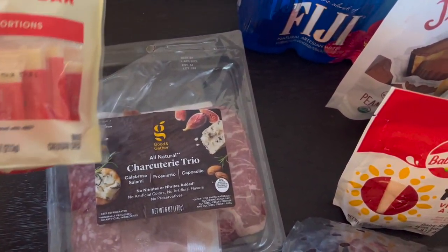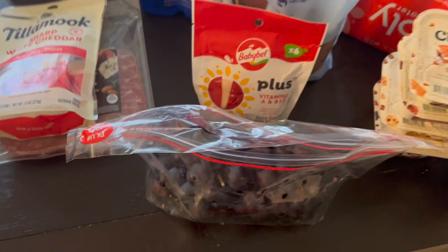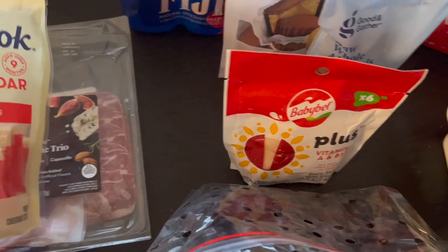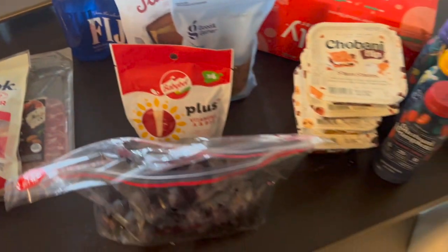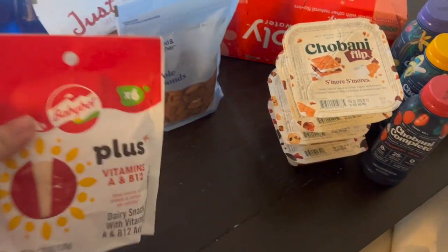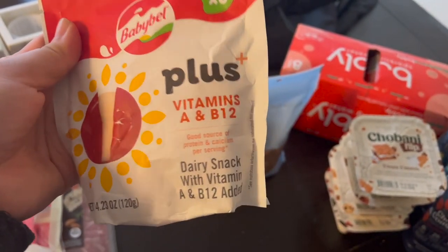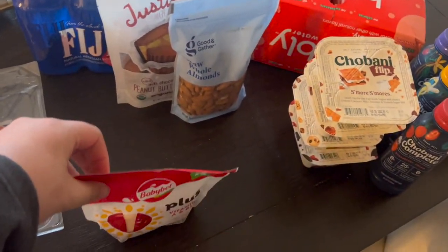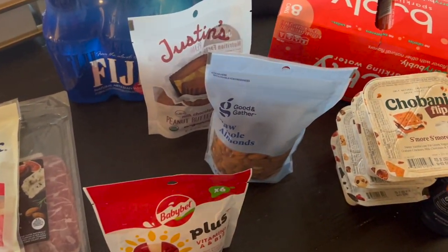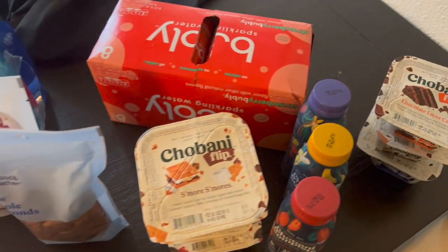Everything else is pretty much for the mini fridge. I got a little hungry in the car because I didn't eat lunch and it was getting pretty late, so I picked up some white cheddar — the Tillamook brand, which I love. Then I got this charcuterie trio; I'm just going to make little snack plates. You can buy pre-made lunchable-style ones, but I'm going to make my own. I also grabbed some grapes and baby bell cheeses — they had new ones with vitamins, so I got those.